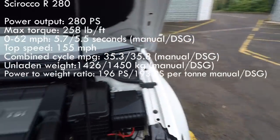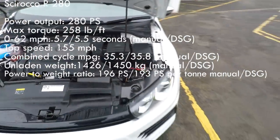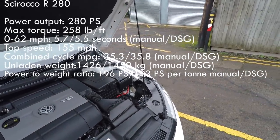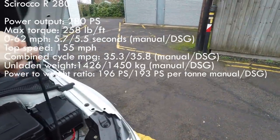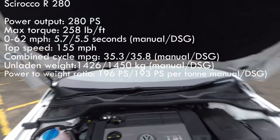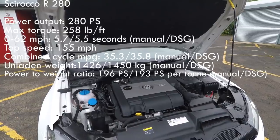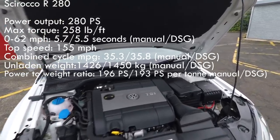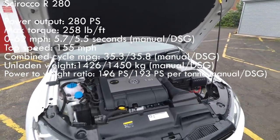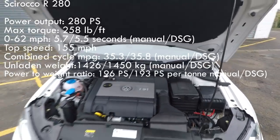This is a six-speed DSG automatic car. One thing that does bug me about the Scirocco — and it's also true of the Tiguan and the new T-Roc — is that they've got this dated bonnet stay. This was dropped on the Golf from Mk3 when we went to Mk4 and got telescopic struts. So there it is — it's 280 horsepower in this facelift car, 20 horsepower behind the Golf R, but it should be a little bit lighter. Torque is 258 lb-ft at 2,300–5,200rpm, and it does 0–60 in 5.5 seconds.